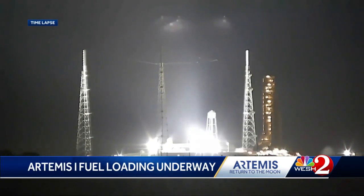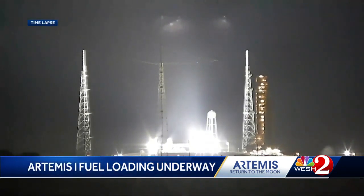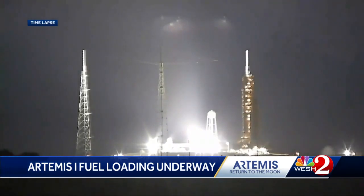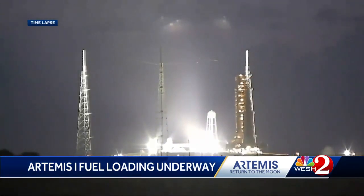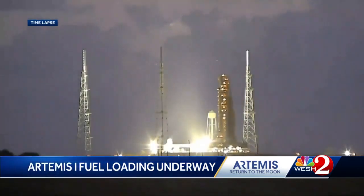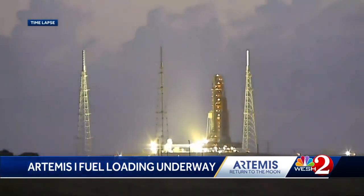At the eight-hour mark, they've started to fuel more of the tanks of the core stage. They'll do some engine bleeds and other fueling, and that will be crucial. Two of the scrubs were blamed on fuel leaks.